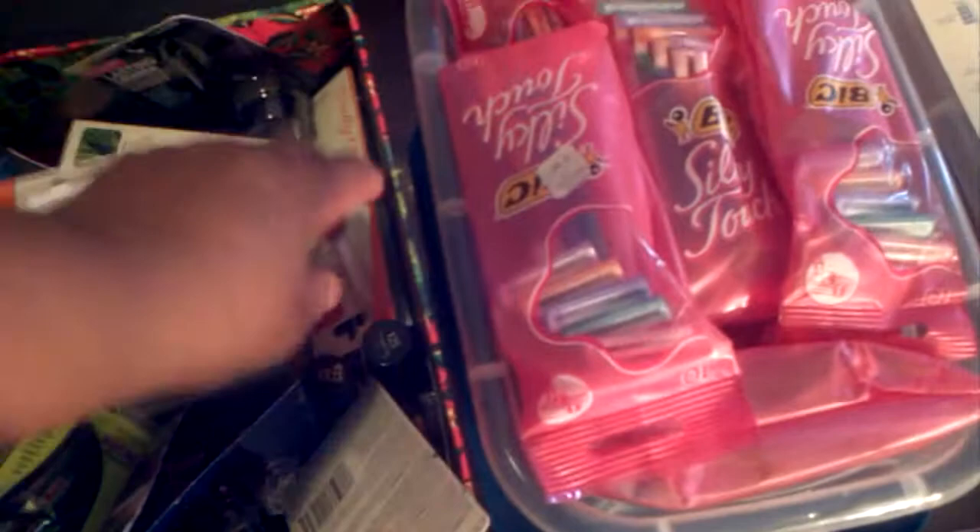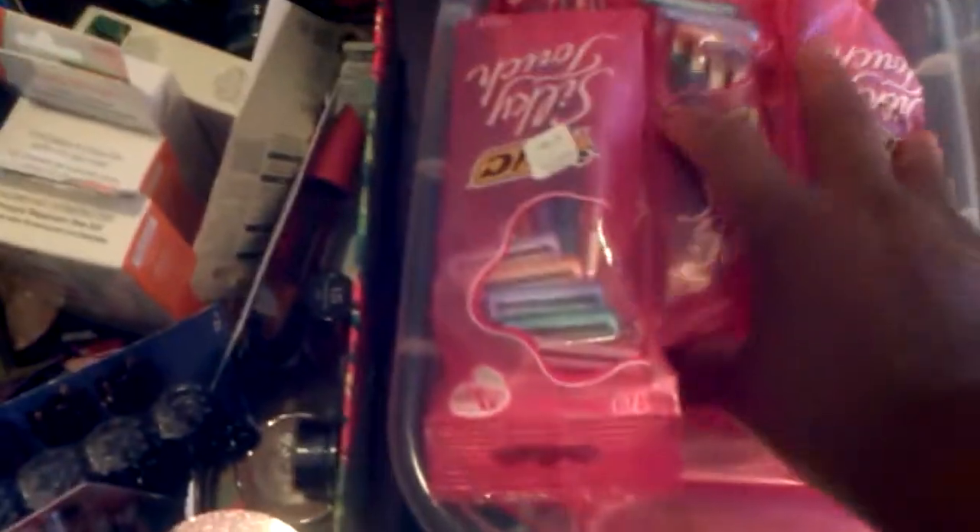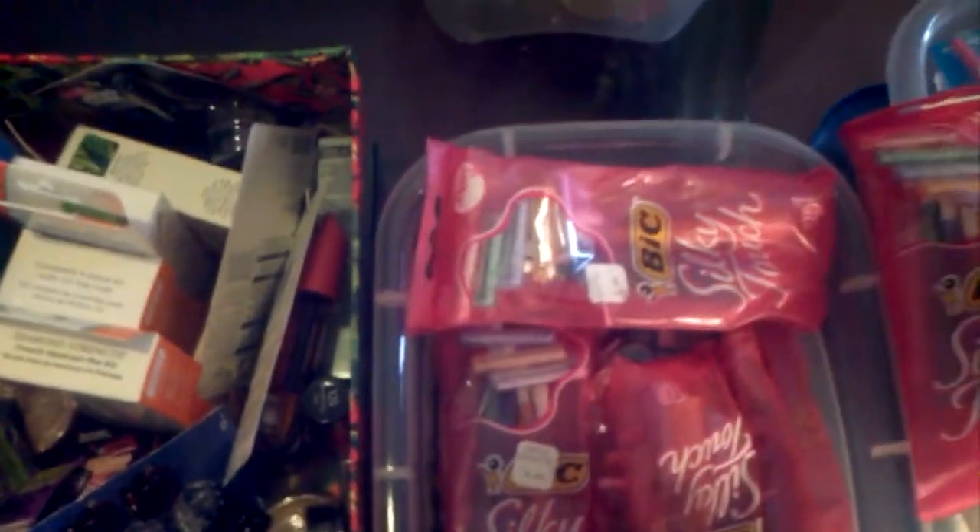I've been giving away a lot of stuff, so I don't have quite as much as I did before. But that's the whole idea — you coupon so that you can help others. In this basket I have razors. I have these big silky razors, and underneath that I also have the Schick ST2 razors. These are for males, and these pink ones of course are for females.